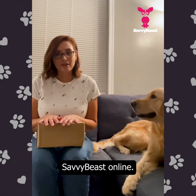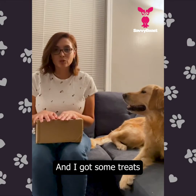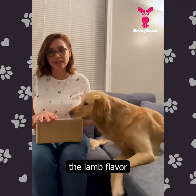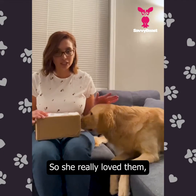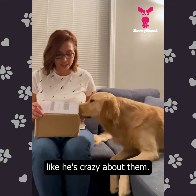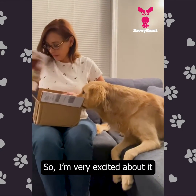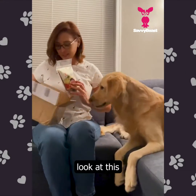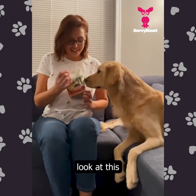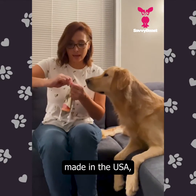I just recently discovered SavvyBeast online and I got some treats — like the star treats, the lamb flavor, and I just got the turkey ones. She really loved them; she's crazy about them as you can see. They have cheese too!